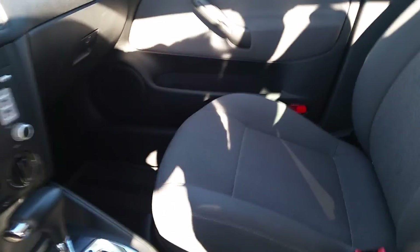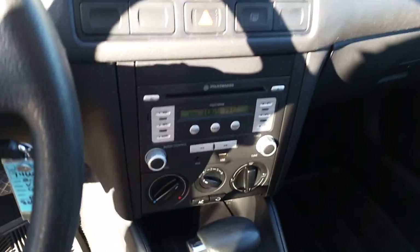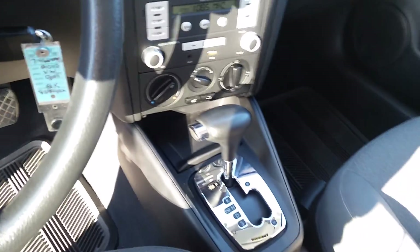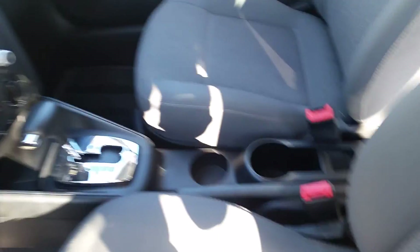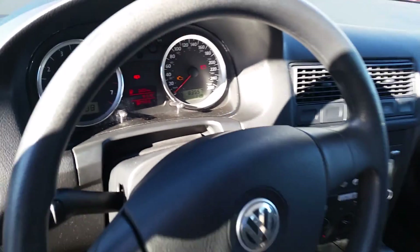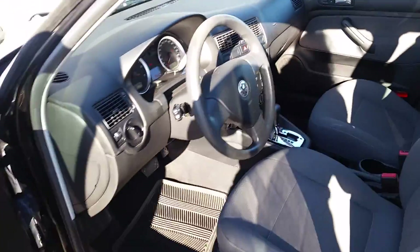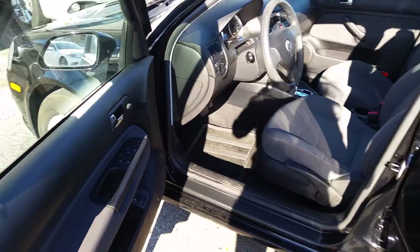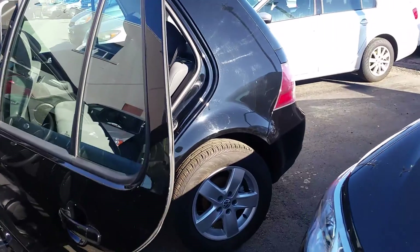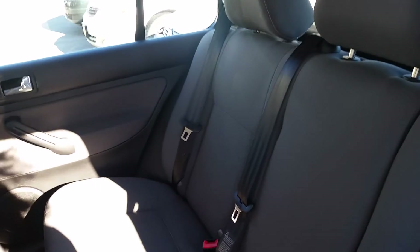As you can see it's very clean inside. It's got a CD player, air conditioning, and is an automatic transmission. It's a black exterior with a grey cloth interior.